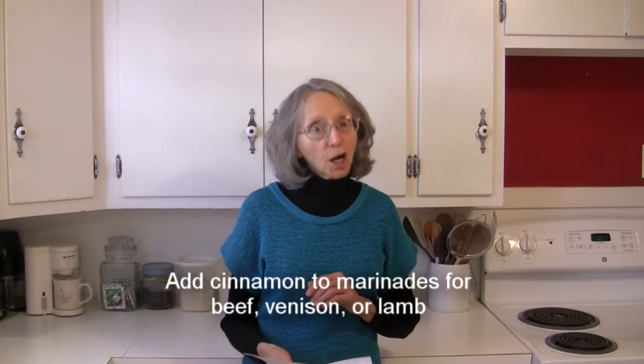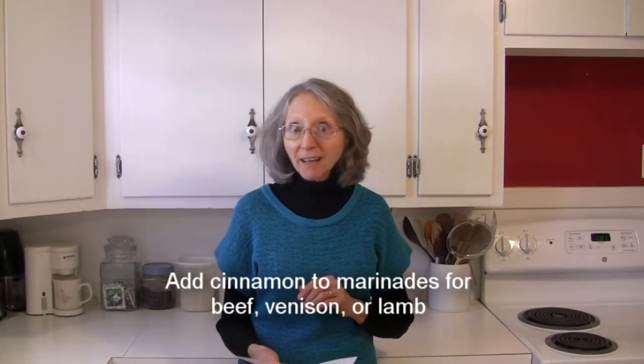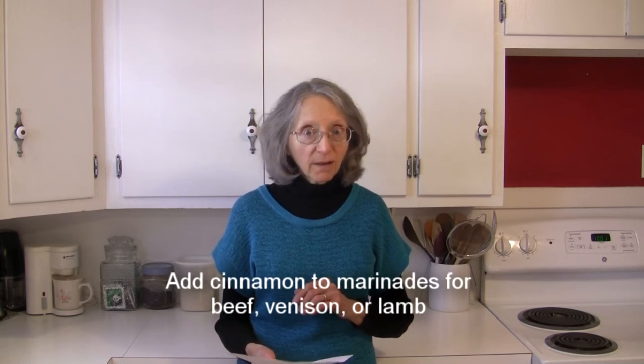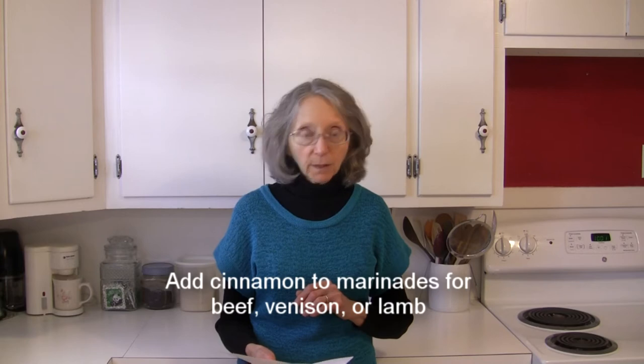Cinnamon can also be added to marinades. You can add it to marinades for beef, venison and lamb. That would be something interesting to try.